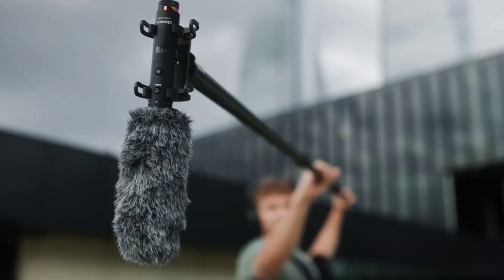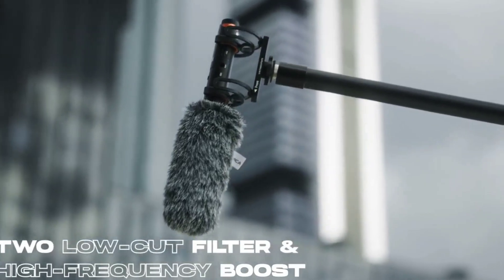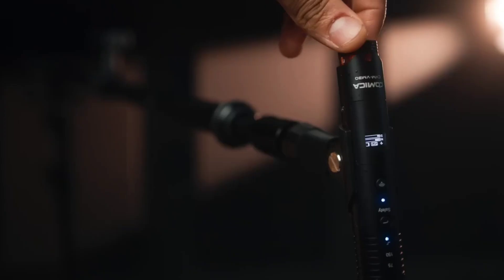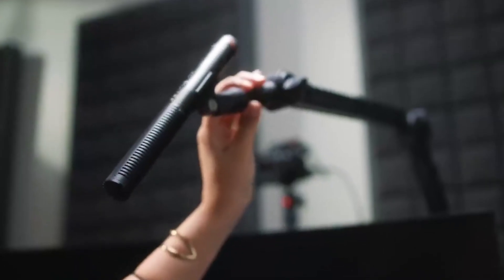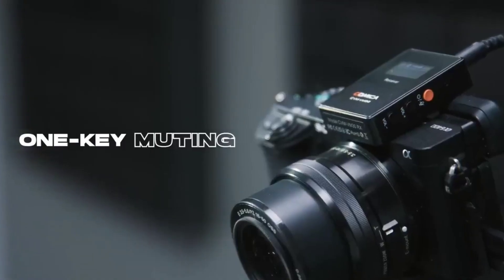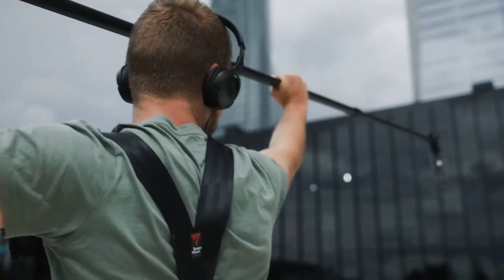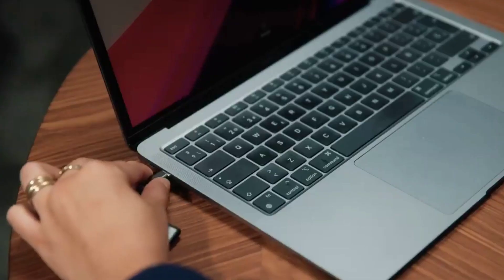With the VM30 Super Cardioid Condenser, you have the power to capture audio as it's meant to be heard. Say goodbye to tangled cables and limited movement — with the VM30's 2.4G wireless technology, you're free to roam. This is not just about convenience, it's about delivering crystal clear audio with reduced interference no matter where you go. No more cable clutter, just pure uninterrupted sound. Whether you're a seasoned pro or a passionate amateur, the VM30 gives you the freedom to move and capture sound like never before. With the VM30, you're not just buying a microphone, you're buying freedom.